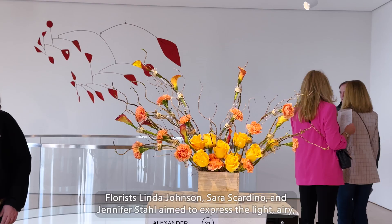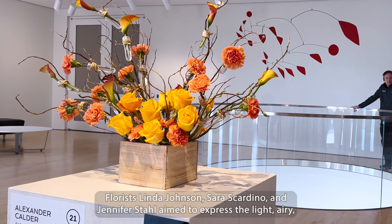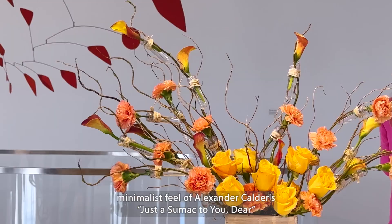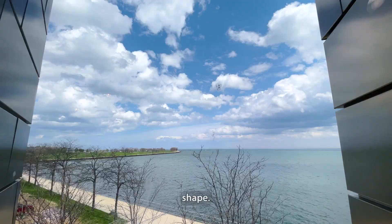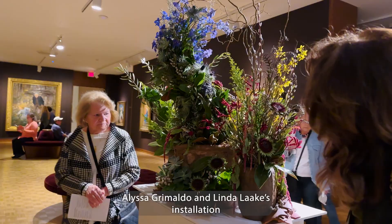Florists Linda Johnson, Sarah Scardino, and Jennifer Stahl aimed to express the light, airy, minimalist feel of Alexander Calder's piece, using a few different flower types to express the sculpture's shape. Alisa Grimaldo and Lina Lack's installation was a reflection of Ferdinand Georg von Müller's The Interruption, emphasizing themes of youthfulness and interruptions through movement and color.